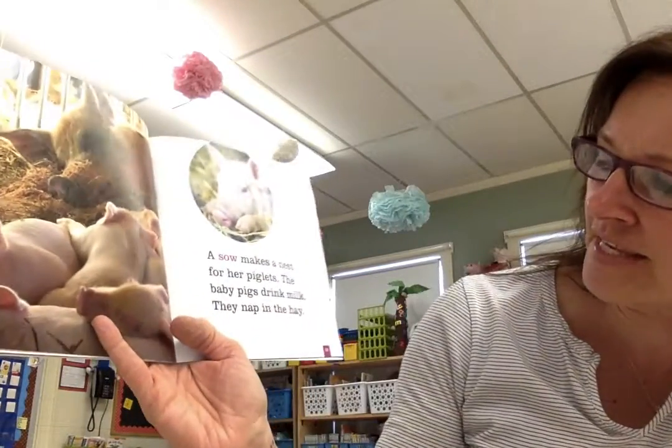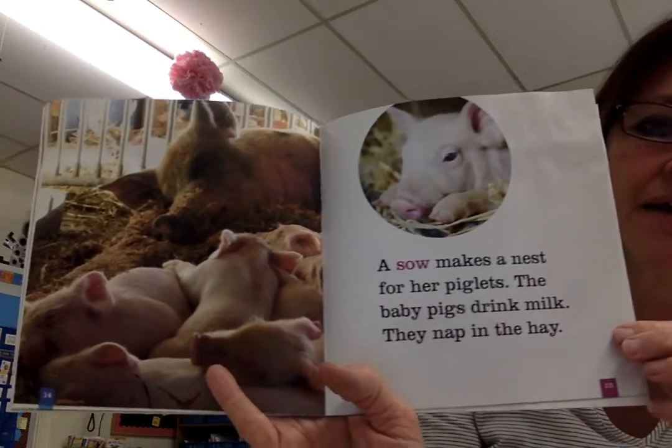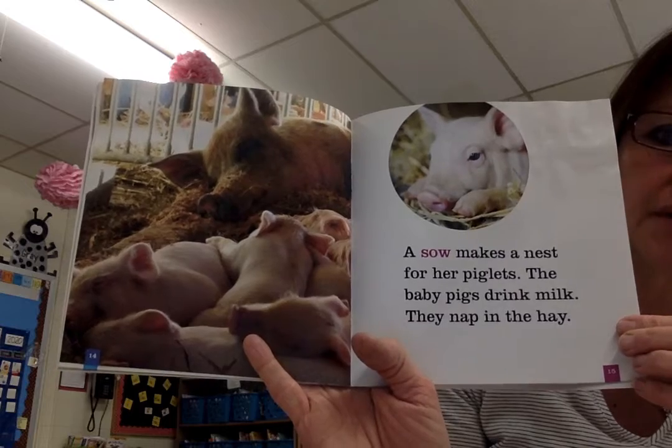A sow makes a nest for her piglets. The baby pigs drink milk. They nap in the hay. So the mama pig is called a sow.